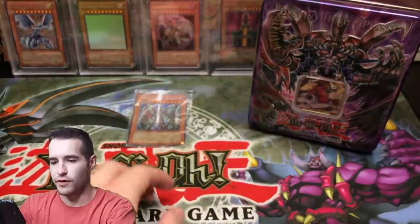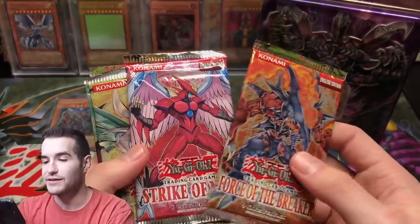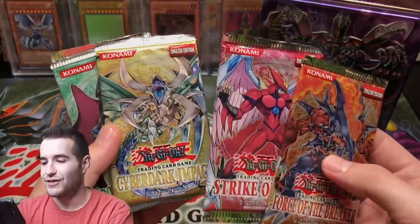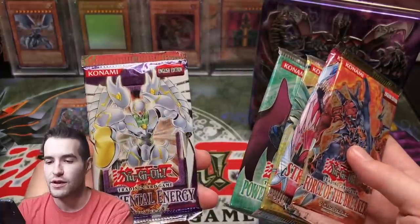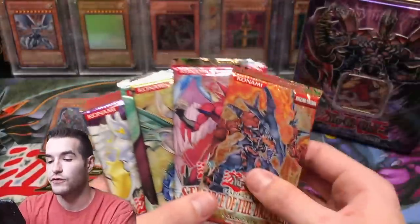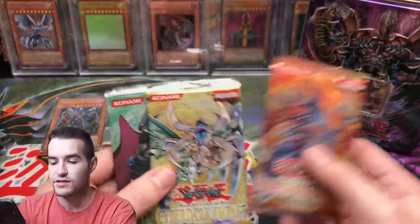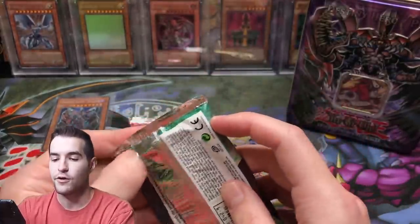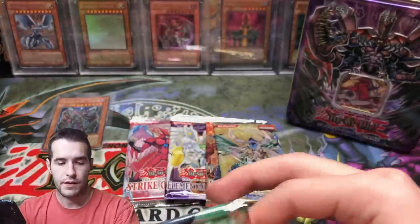We have Force of the Breaker, Strike of Neos - you don't get to open that too much - and this Cyber Dark Impact looks really yellowy, normally they're super dark. Power of the Duelist might be European actually - and Elemental Energy. European packs don't have hobby retail either way even if it's first edition. Let's do Strike of Neos last because that's a crazy set, and start with Power of the Duelist.